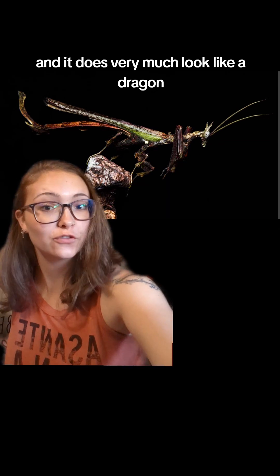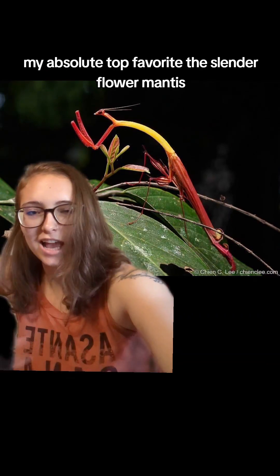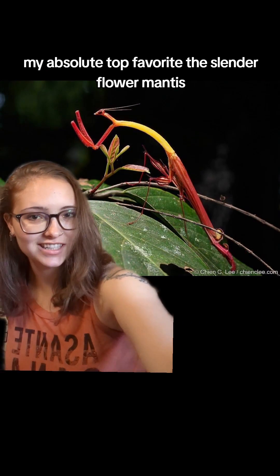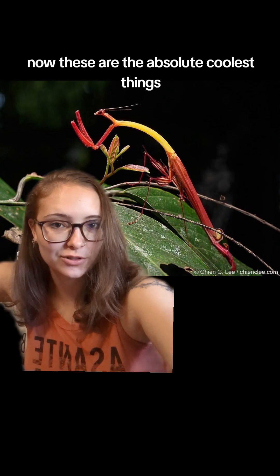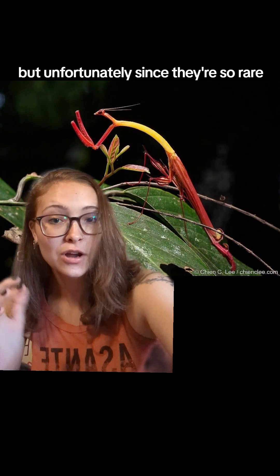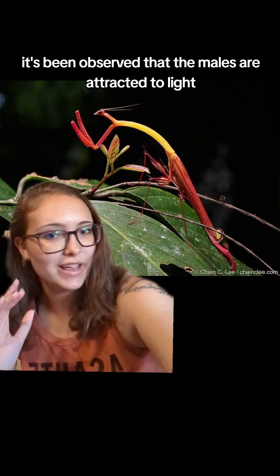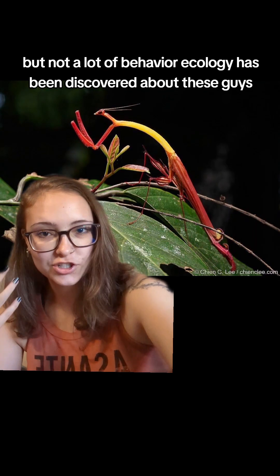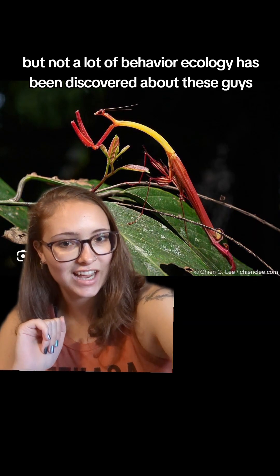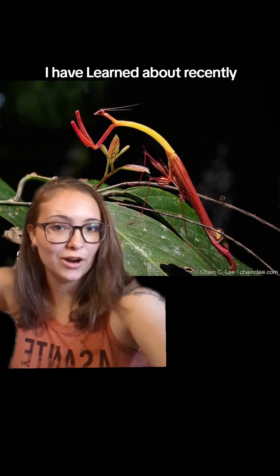It does very much look like a dragon — it is a very cool-looking insect. And there's also this one, my absolute top favorite, the slender flower mantis, which has only been found in Borneo and a couple times in Malaysia. These are the absolute coolest things, but unfortunately, since they're so rare, we really don't know a lot about them. It's been observed that the males are attracted to light and tend to go towards light sources, but not a lot of behavioral ecology has been discovered about these guys. However, they are some of the coolest-looking insects I have learned about recently.